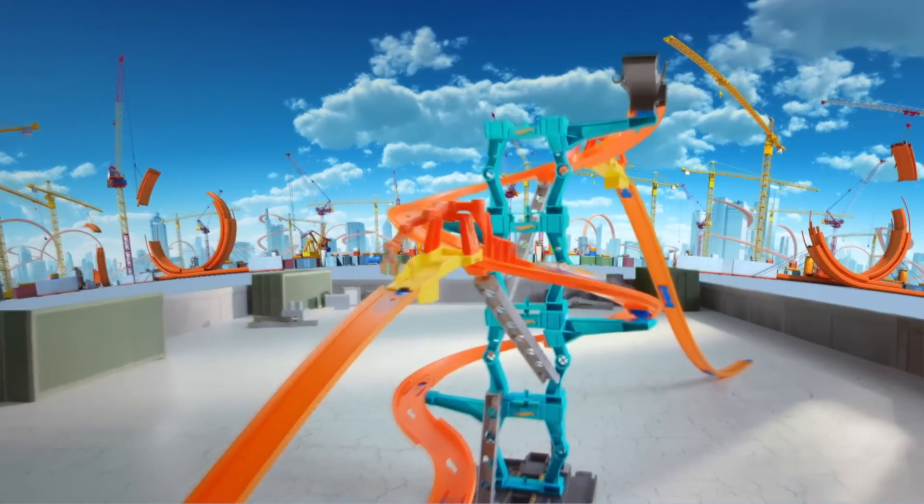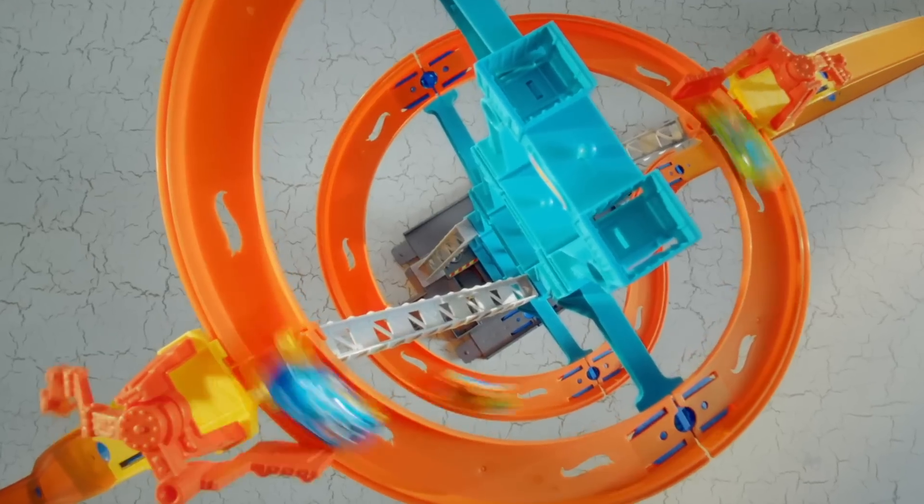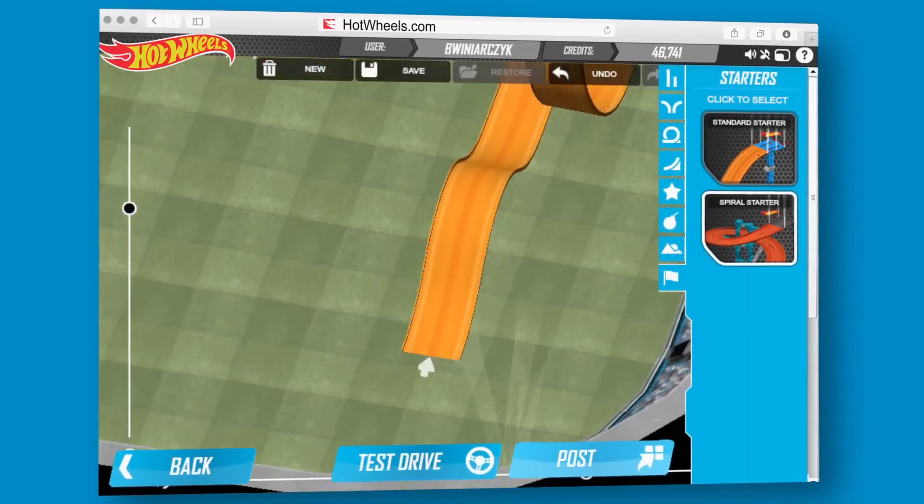The new Track Builder Spiral Stack-Up Set from Hot Wheels. Build your track to epic heights and race down at top speed. Then bring the fun to life online at hotwheels.com.